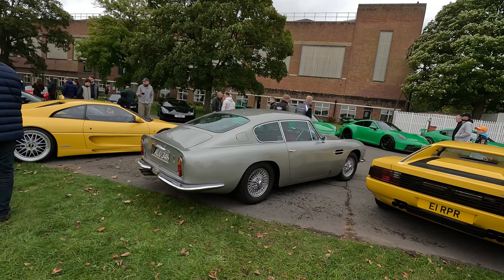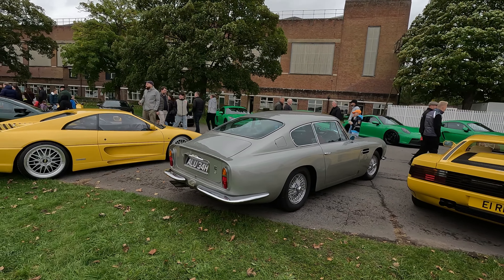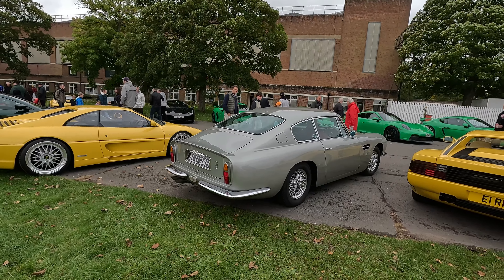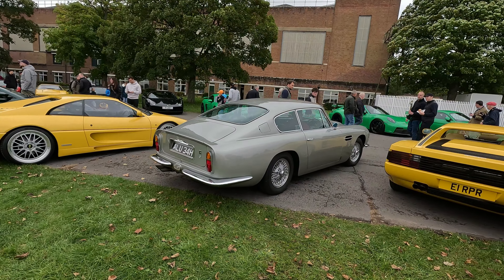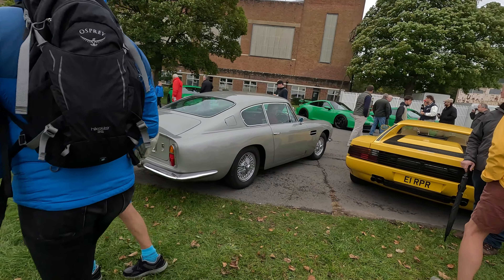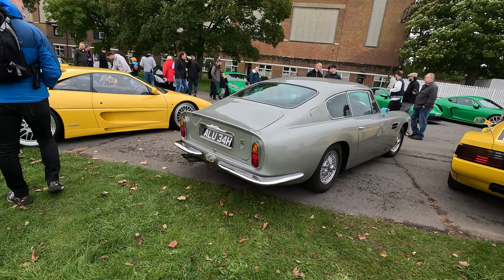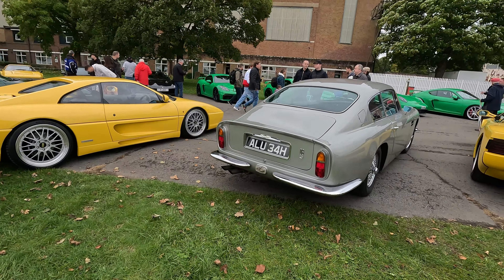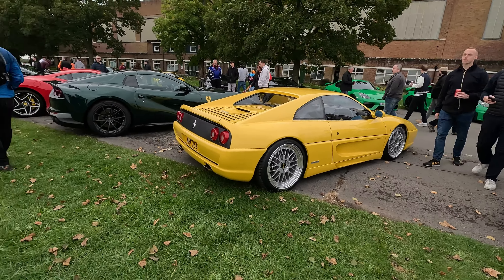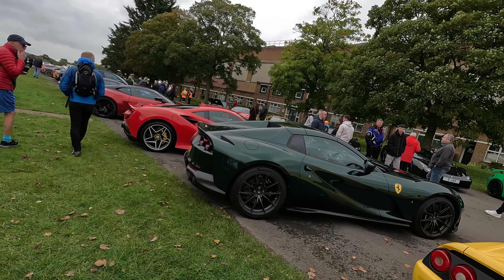Oh yeah, we like that. I wonder if he's going to start it off and drive off — he is! 'Mr Bond, I have been expecting you.' A lovely car. Of course, Mr Bond had a DB5, didn't he? Not a DB6.